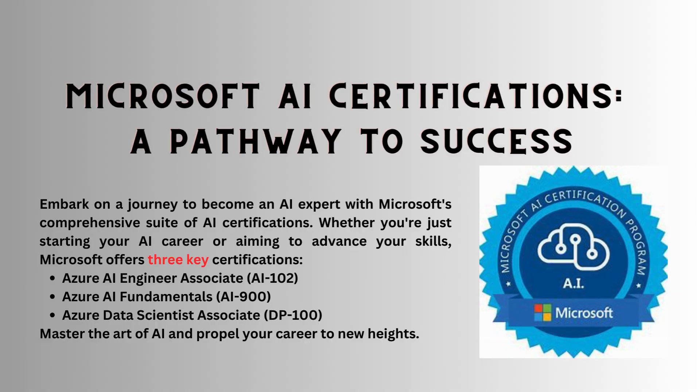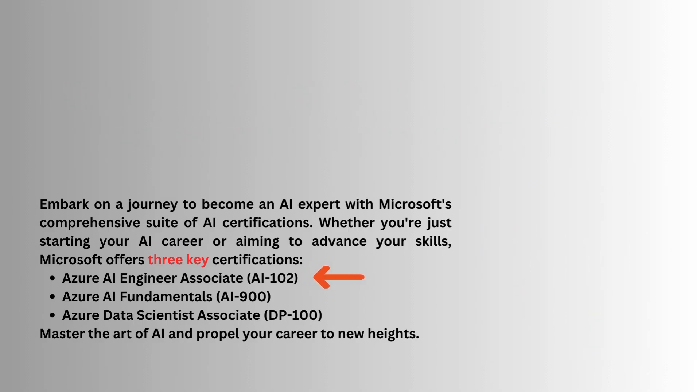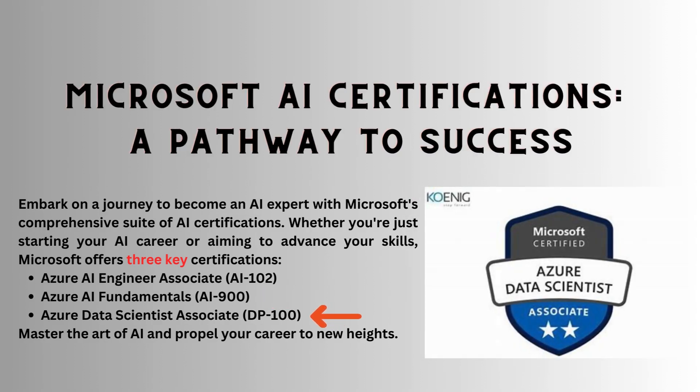Hello, today you will learn about Microsoft's Artificial Intelligence Certifications — Your Pathway to Expertise. We will focus on three key certifications: First is Azure AI Engineer Exam AI-102, second is Azure AI Fundamentals Exam AI-900, and the third is Azure Data Scientist Associate Exam DP-100.